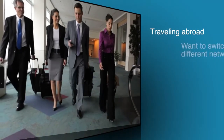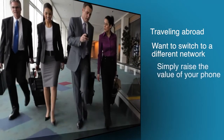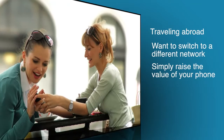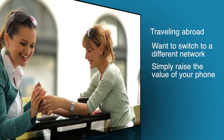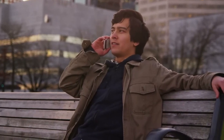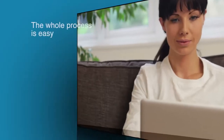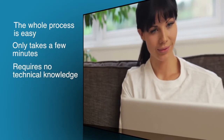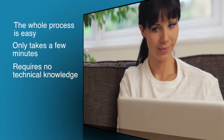Whether you're traveling abroad, want to switch to a different network, or simply raise the value of your phone, unlocking your cell phone is by far the most beneficial thing you can do for your phone. Finally, have the freedom to use your phone on whatever carrier you like. The whole process is easy, only takes a few minutes, and requires no technical knowledge. So let's get started.